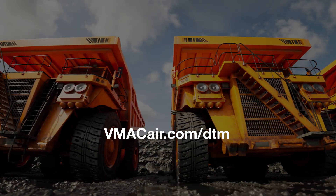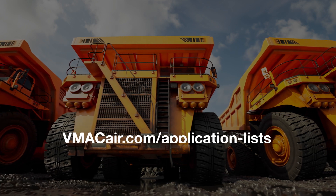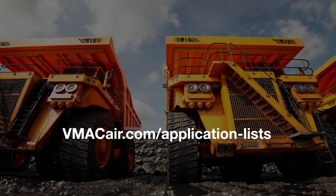To learn more about VMAC DTM systems, visit VMACair.com/DTM. To see all vehicle applications, visit VMACair.com/application-lists.